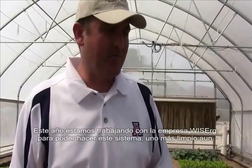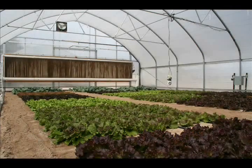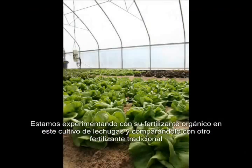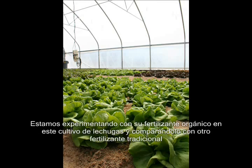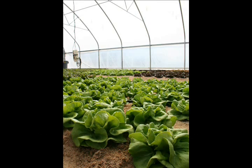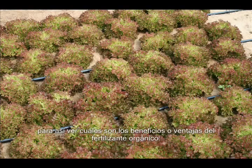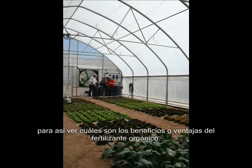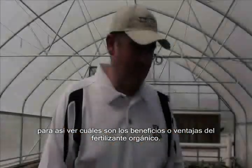This year we had another company interested in working with us to make this greenhouse system even greener. We are going through a lettuce trial with their organic liquid fertilizer and comparing that to a traditional setup using traditional fertilizer, to see what are the benefits or advantages of being able to use this organic liquid fertilizer.